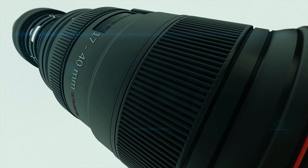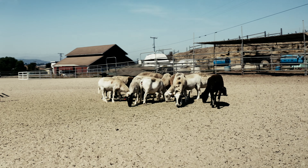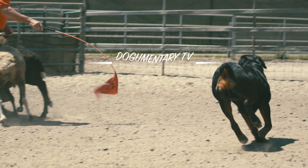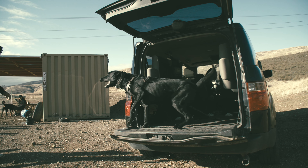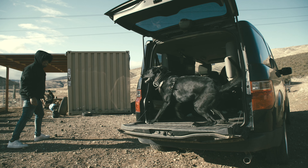Dogumentary TV, producing the best breed documentaries on YouTube. Working dogs are exceptional canines that have been bred for centuries to perform a variety of tasks to help us humans in our daily lives. These amazing animals have different abilities and are trained to fulfill specific jobs. In this video, we'll explore the six types of working dogs and the duties they perform.